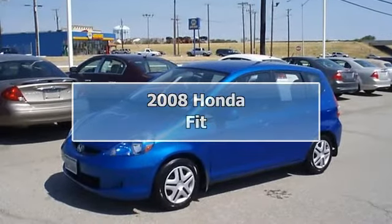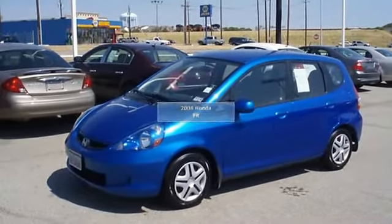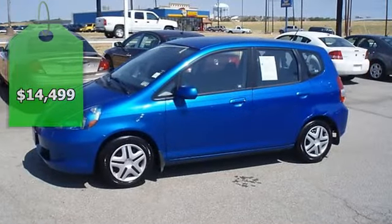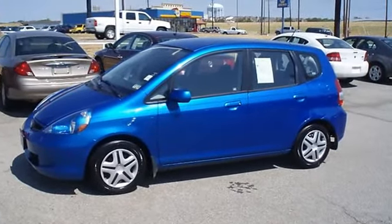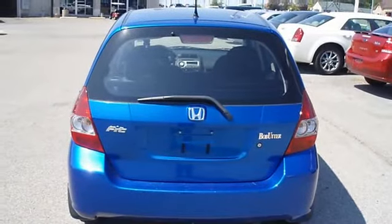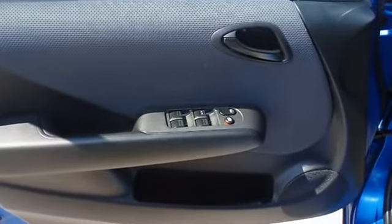Drive on past the gas pump — this vivid blue pearl Honda Fit is tastefully optioned with power windows, power locks, power mirrors, and nice wheels. Not a lot of frills, just great function. Locally owned with just 36,466 miles.